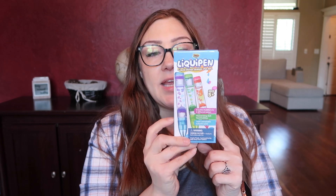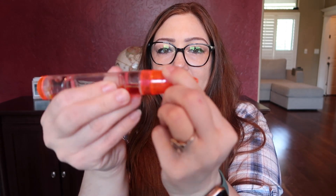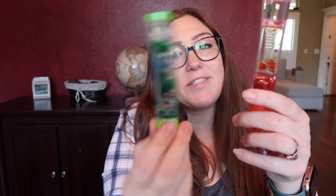I got a pack of these pens — there were three of them and they are like lava lamp pens. They really liked these ones too, they're kind of cool. We'll see how long they last though.